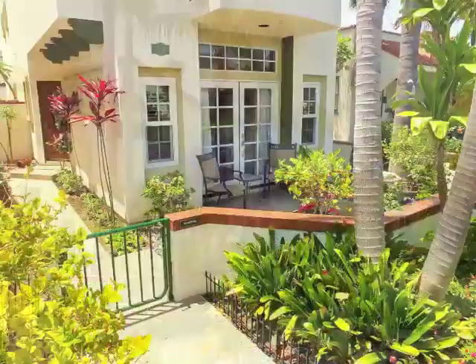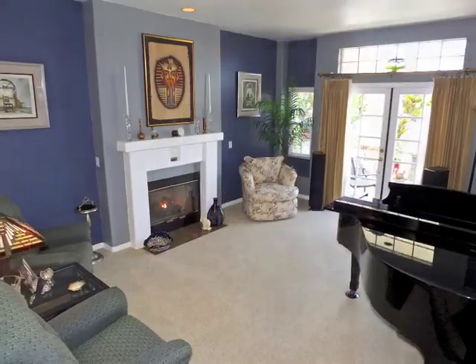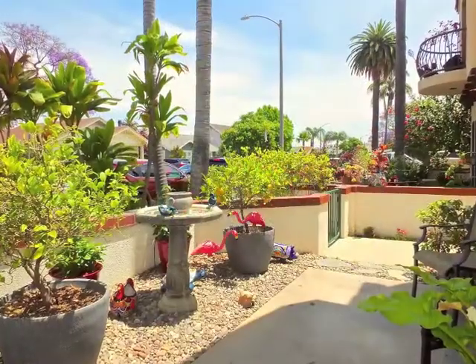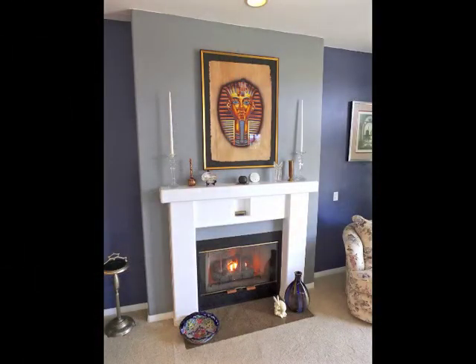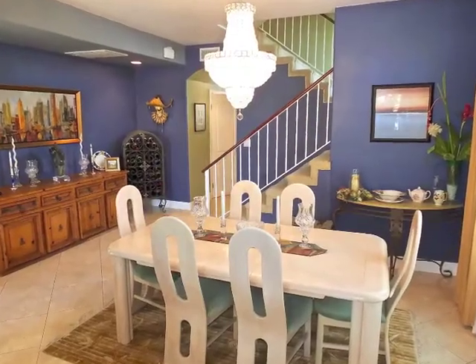Pause on the courtyard beneath the swaying palm trees, then enter the fireside living room with French doors opening to the courtyard. Continuing the casual elegance is the formal dining room with its Italian porcelain flooring.